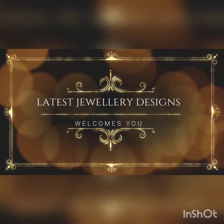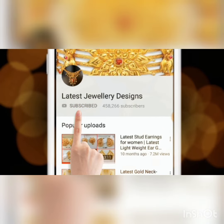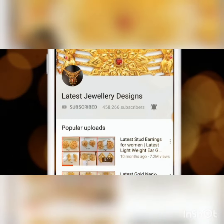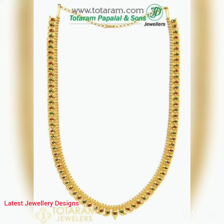For amazing jewelry designs and useful info, subscribe to Latest Jewelry Designs and press the bell icon for more updates. My friends, today we will be looking at some beautiful gold mango mala designs.